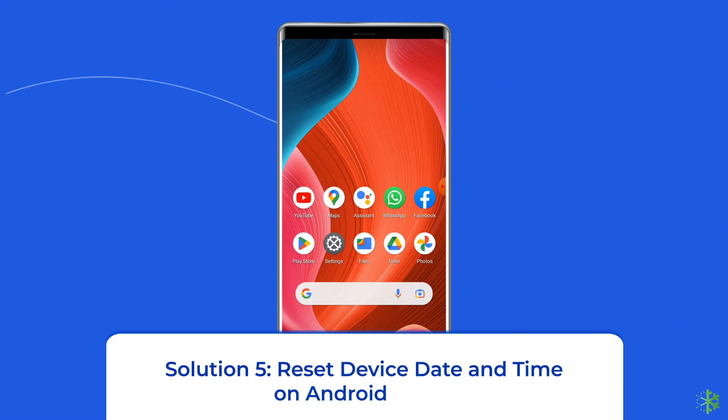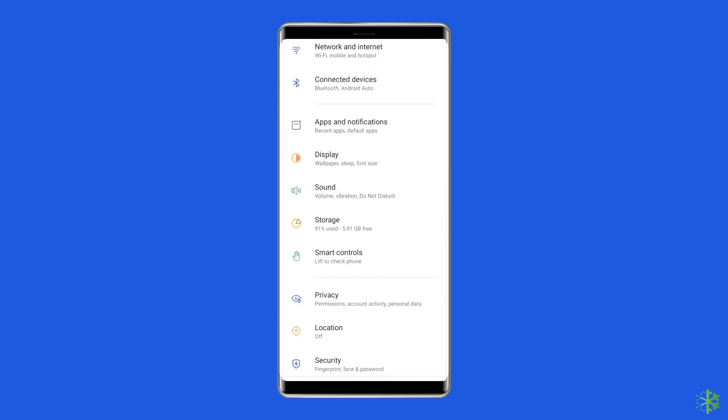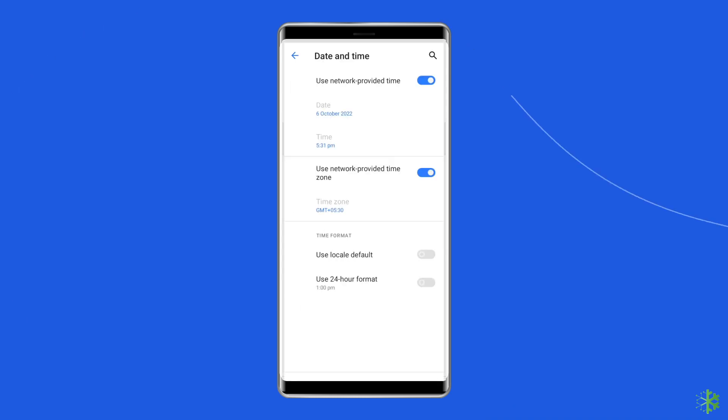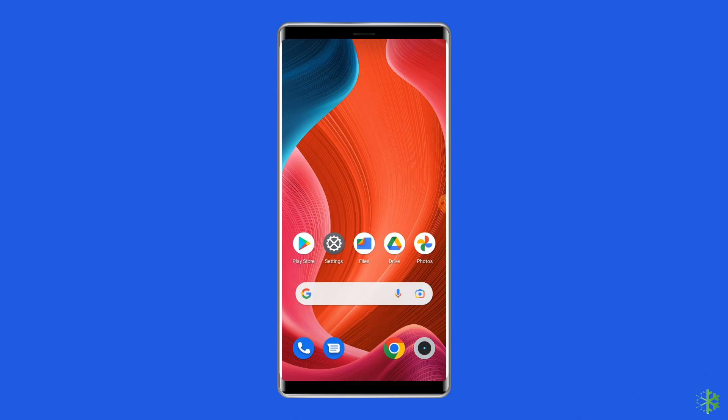Solution 5: Reset device date and time on Android. Incorrect date and time settings can cause issues including the Google Play Store 'Something went wrong' error. To fix this, go to the Settings app, scroll down to the Date and Time category and click on it. Check your device date and time, then click on Change Date and Time and toggle on 'Set Time Zone Automatically.' Reboot your Android device and check if the error is resolved.